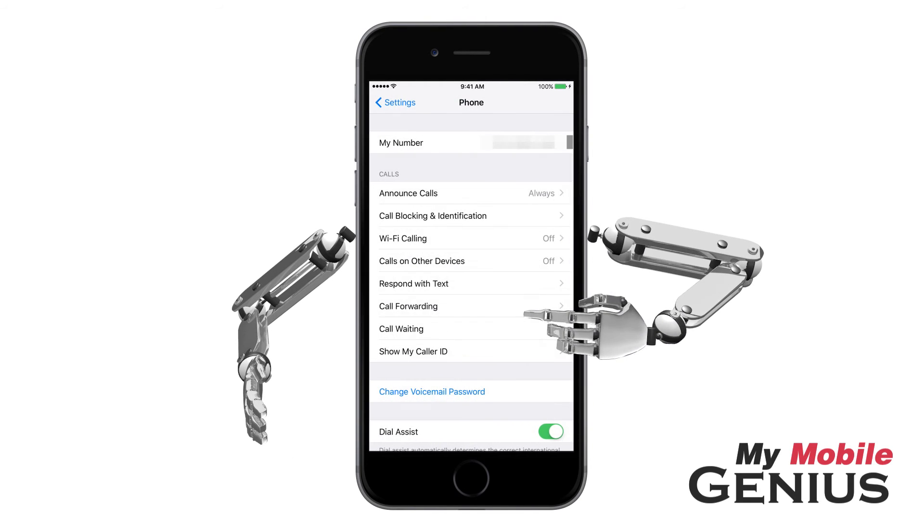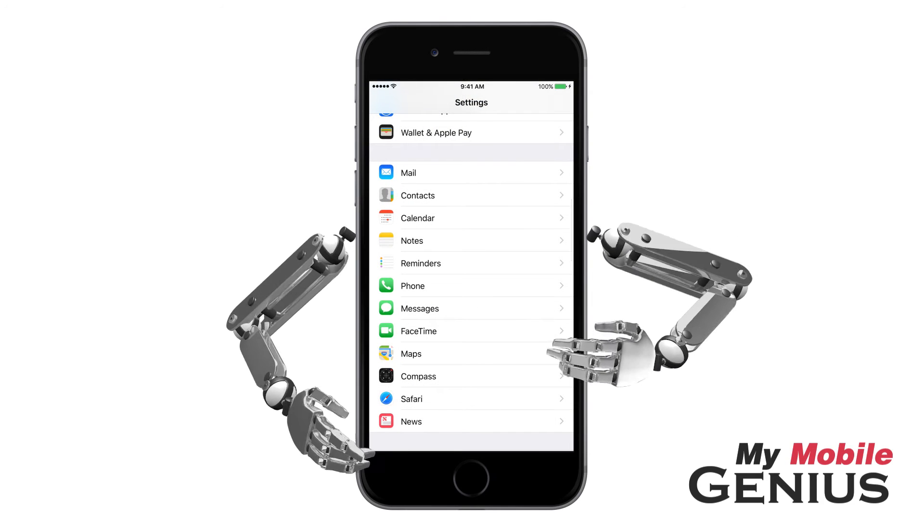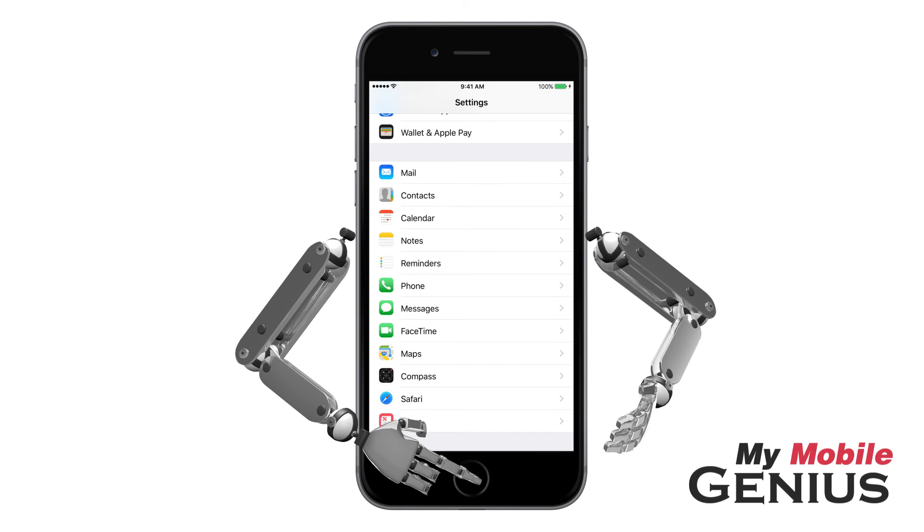When finished, tap or swipe all the way back to the Settings screen. Tap the Home button to return to the Home screen.